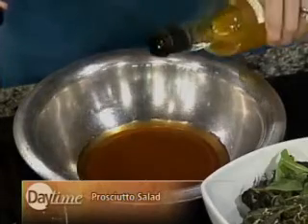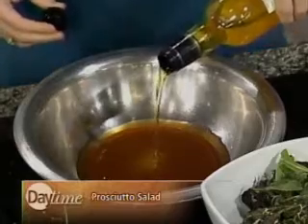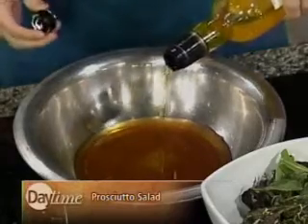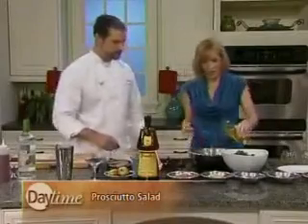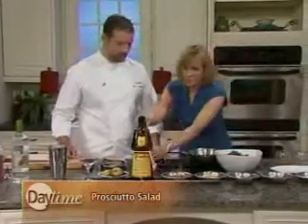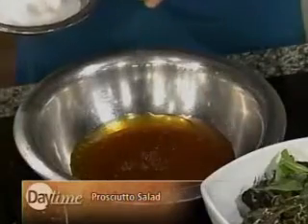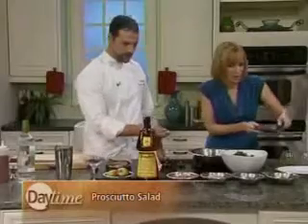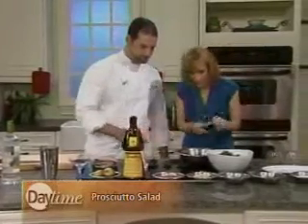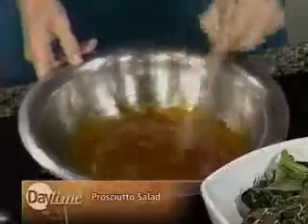We'll use about half the hazelnut oil. Just let it rip — pour until told to stop. And let's just hit it with a pinch of salt, which goes a long way. You really should make your own vinaigrettes at home. Now just whisk it up. If I work, I learn.